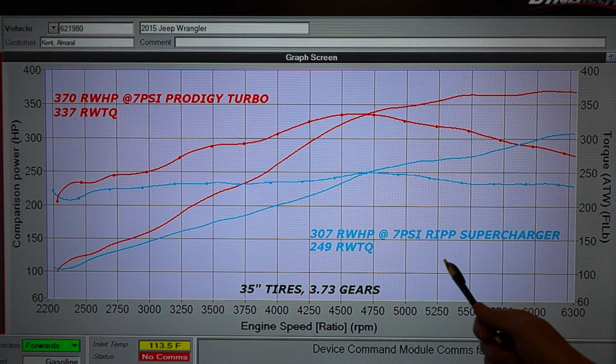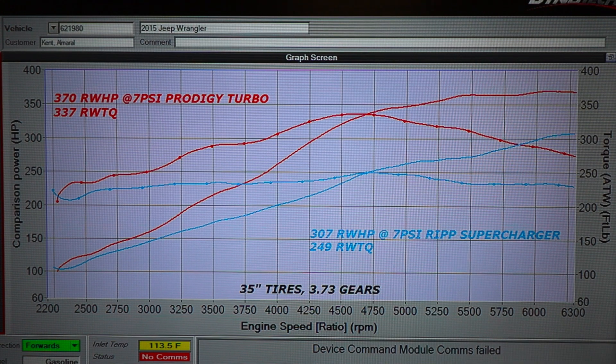This is both done at 7 PSI — as you can see, 7 PSI and 7 PSI — and we're also going to take a look at that chart.